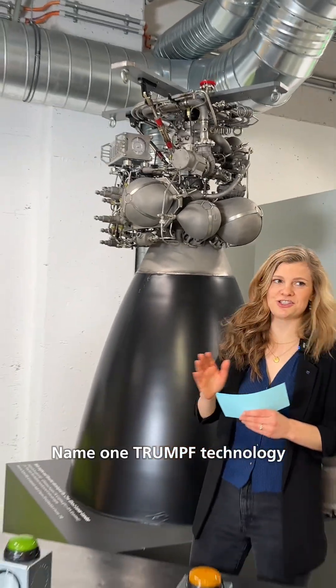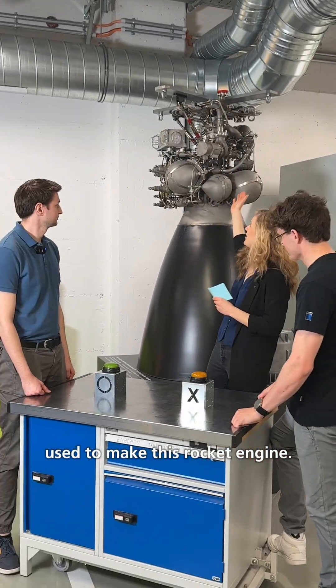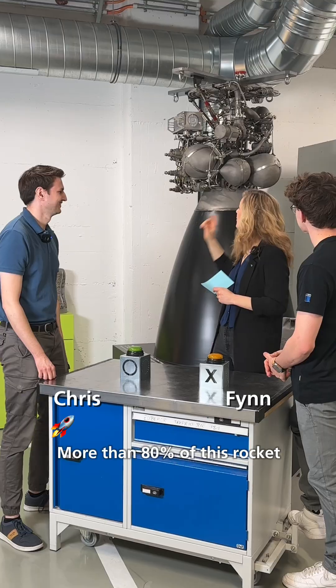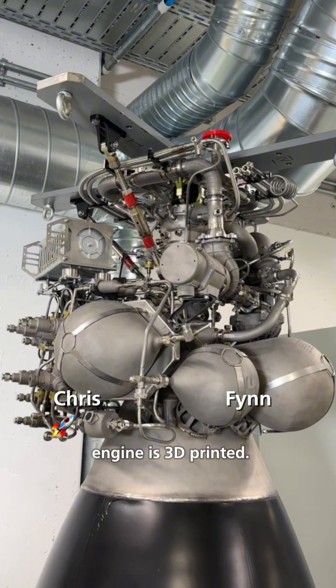Name one Trumpf technology that was used to make this rocket engine. 3D printing. That's correct. More than 80% of this rocket engine is 3D printed.